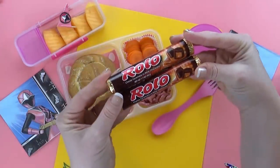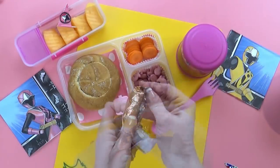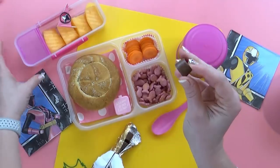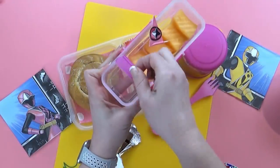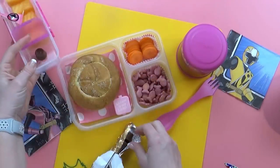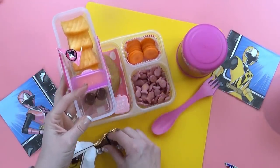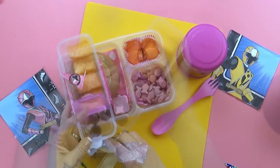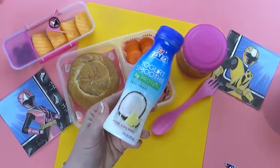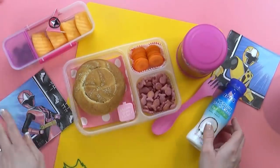For the special treat today, Peyton chose a candy I haven't had for a long time — these are called Rolo. If you've never had these before, it's basically chocolate on the outside and chewy caramel on the inside. They are so good. I'm going to open up this package and put about four pieces in this little container — I think that'll be the perfect amount for a lunch. And then for Peyton's drink today, I'm adding a pina colada drinkable yogurt.